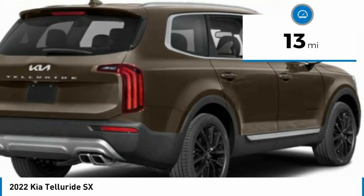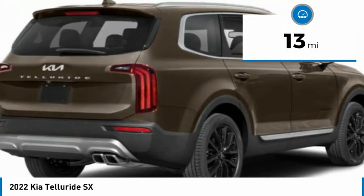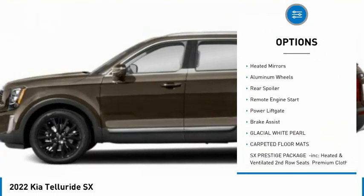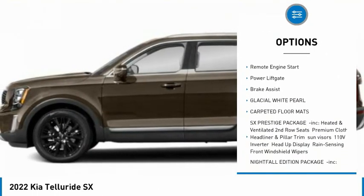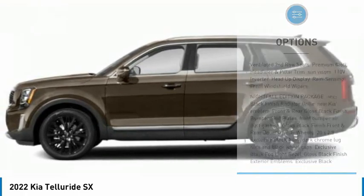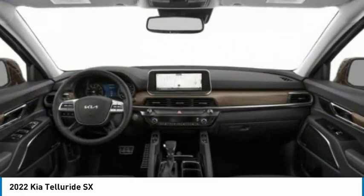This vehicle has less than 100 miles. Here are some of this vehicle's great options: tire pressure monitor, panoramic roof, blind spot monitor, all-wheel drive, heated mirrors, aluminum wheels, rear spoiler, remote engine start, power lift gate, and brake assist.